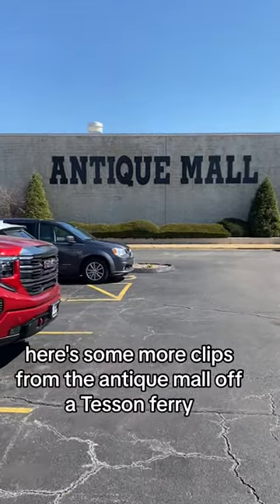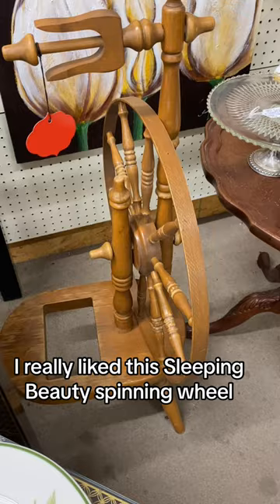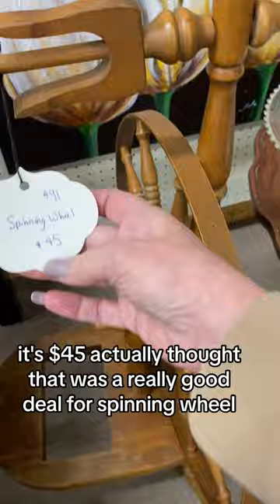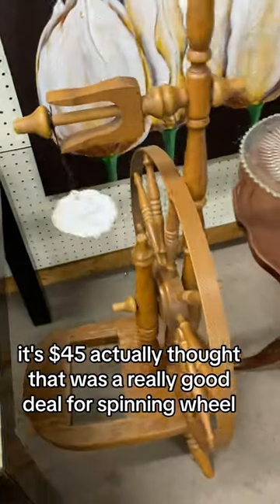Here's some more clips from the antique wall off of Tesson Ferry. I really liked this Sleeping Beauty spinning wheel. It's $45. I actually thought that was a really good deal for a spinning wheel.